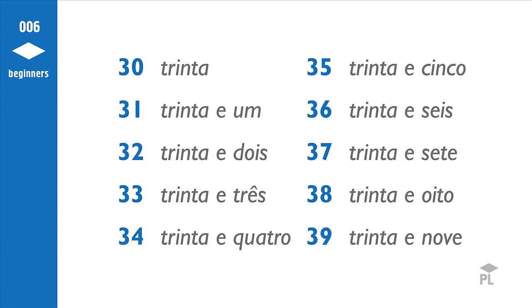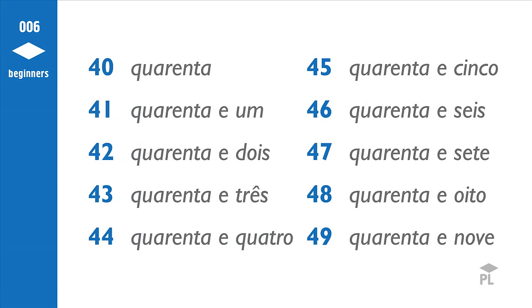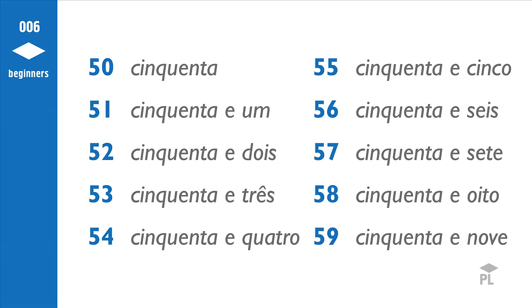I will say the numbers from 30 to 99 in Portuguese. Try to follow. 30, 31, 32, 33, 34, 35, 36, 37, 38, 39. 40, 41, 42, 43, 44, 45, 46, 47, 48, 49. 50, 51, 52, 53, 54, 55, 56, 57, 58, 59.